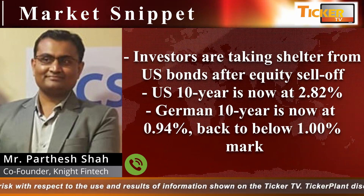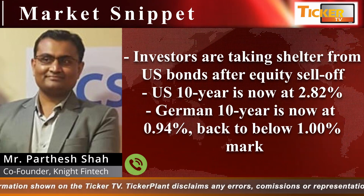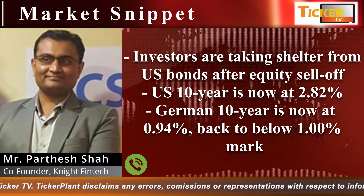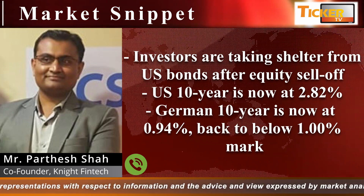In the international market, investors are taking shelter in US bonds after the equity sell-off. The US 10-year is now at 2.82%, significantly below the 3% mark. The German 10-year is now trading at 0.4%, again trading below the 1% mark.